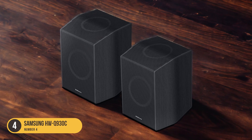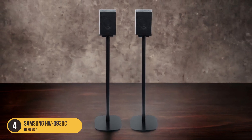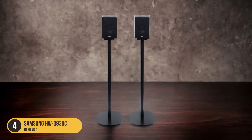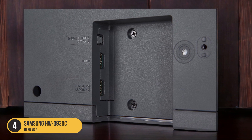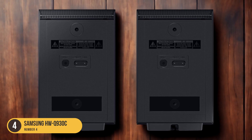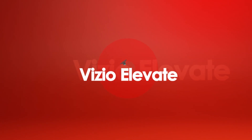The HWQ-930C also includes two discrete satellite speakers, which provide clear and realistic sound effects, adding an extra dimension to your audio and immersing you in the action. The soundbar is available mainly from the manufacturer's website and Best Buy, making it easily accessible for purchase.